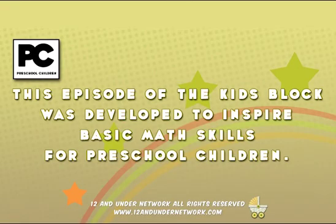This episode of the Kids' Block was developed to inspire basic math skills for preschool children.